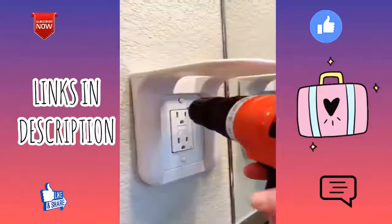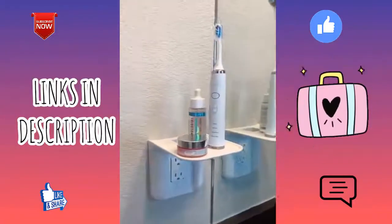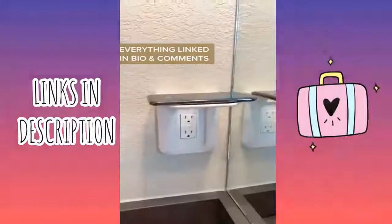And lastly, this wall outlet shelf — really easy to install and great for things you don't want on your counter. It frees up a little bit of space for things like your toothbrush, a speaker, or a Google Home.